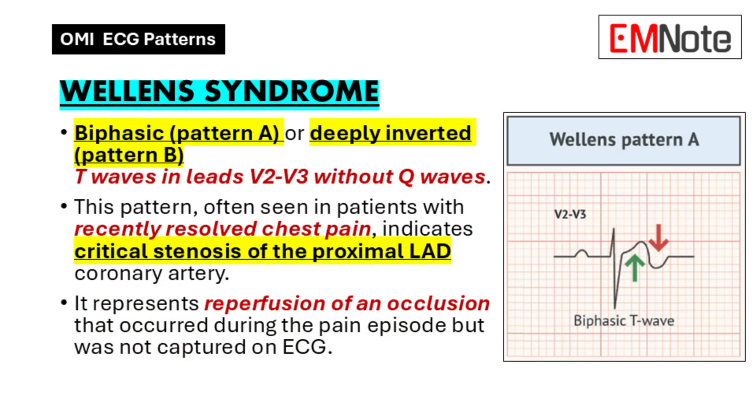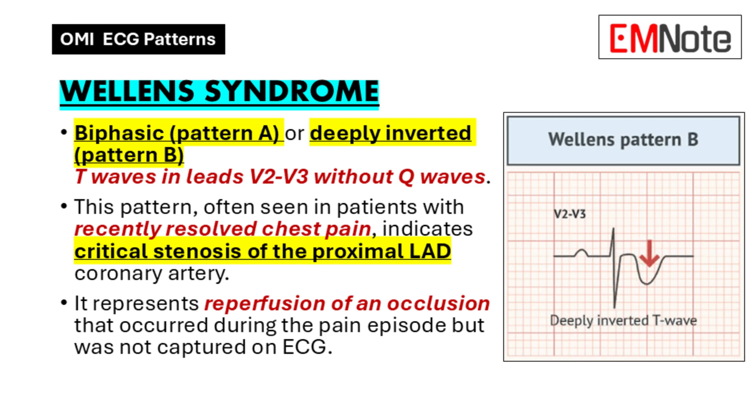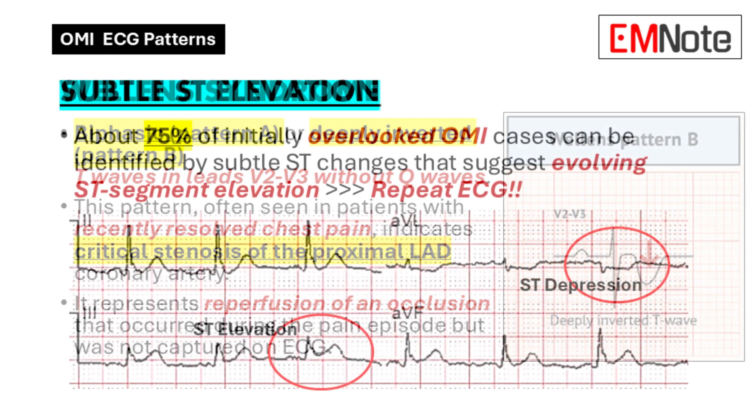Then there's Wellen Syndrome. This one often appears after the chest pain has gone away. Imagine a patient comes in with chest pain, but by the time they get an ECG the pain has subsided — they might think they're in the clear. But the ECG might be showing deeply inverted T waves in leads V2 and V3. It's like an echo of the blockage that happened earlier — almost like the heart saying 'something happened here, don't ignore me.' It's a silent warning sign we can't afford to miss.